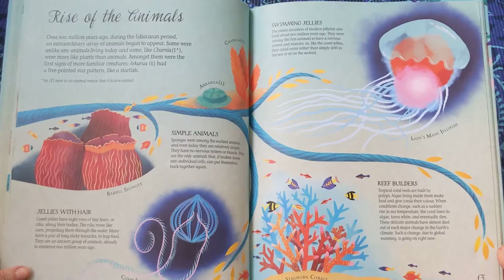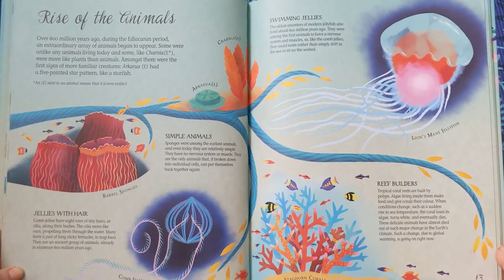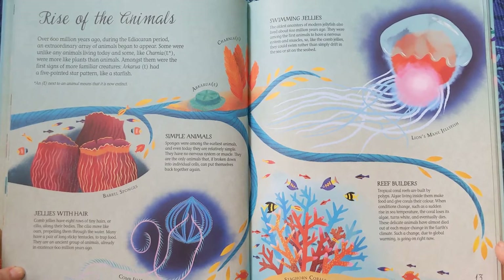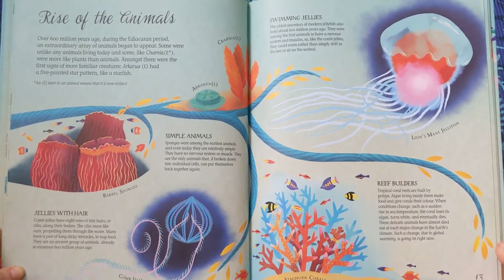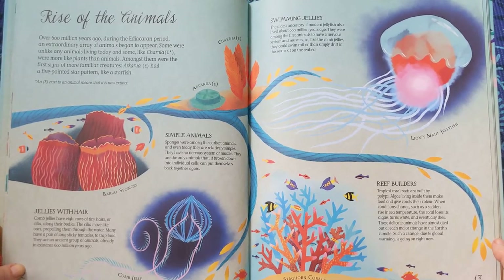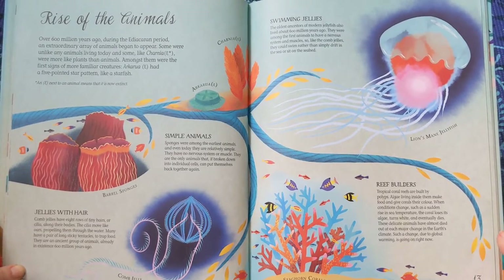Simple Animals. Sponges were among the earliest animals, and even today they are relatively simple. They have no nervous system or muscle. They are the only animals that, if broken down into individual cells, can put themselves back together again.